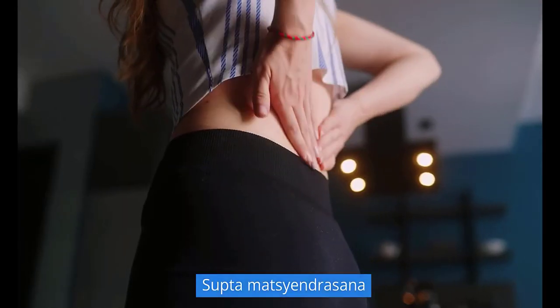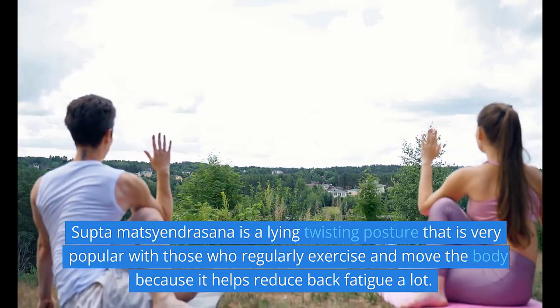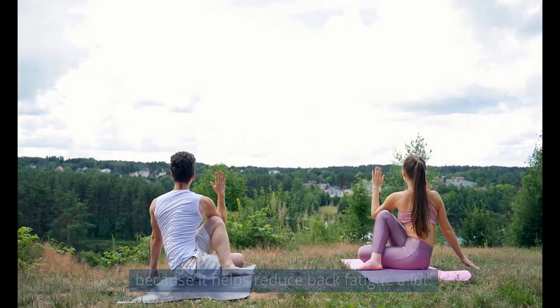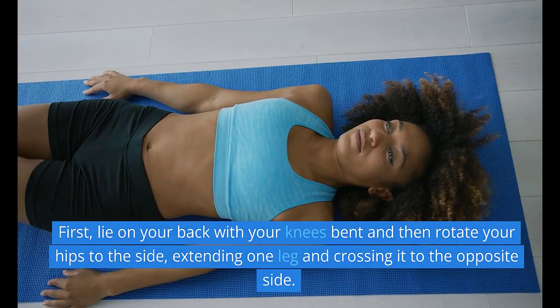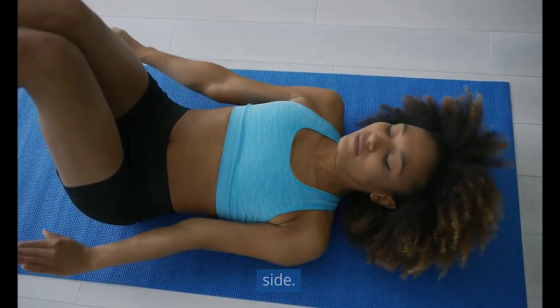3. The lying twisting posture is very popular with those who regularly exercise and move the body because it helps reduce back fatigue a lot. First, lie on your back with your knees bent and then rotate your hips to the side, extending one leg and crossing it to the opposite side.